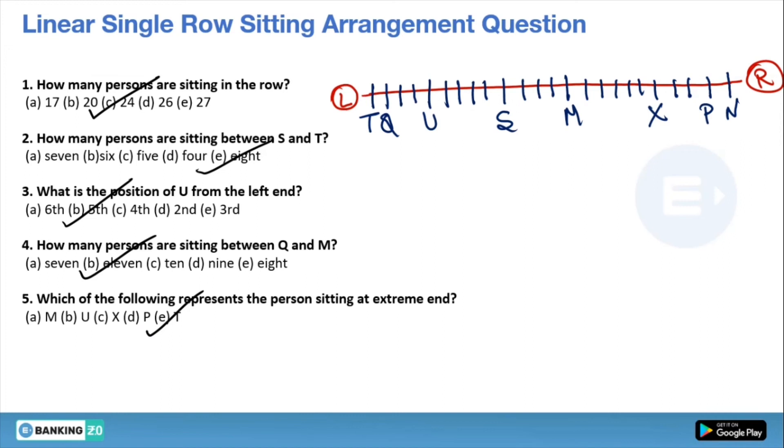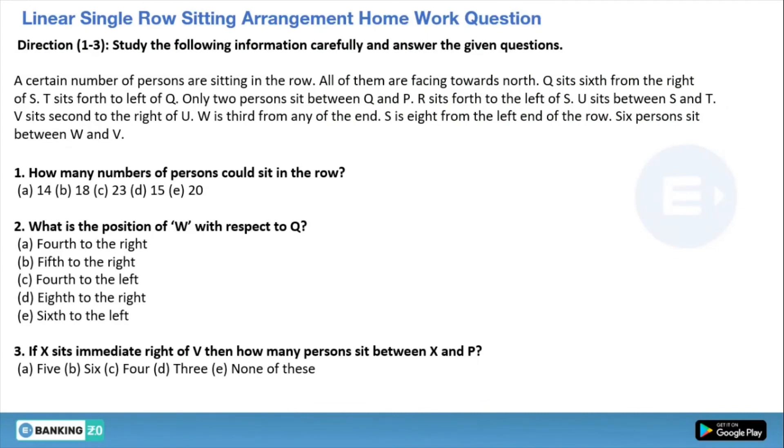Now here is your homework question based on today's trick. I need your answers in the comment section. There are three questions which you need to solve and give me the answers. The answer will be discussed in my next video. This question is very important for your upcoming examination because the same type of question has already appeared in previous years' papers.